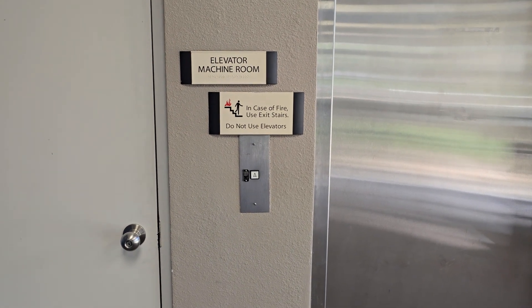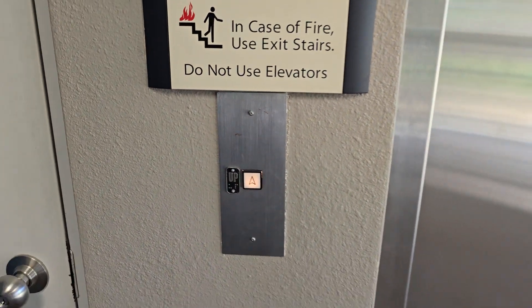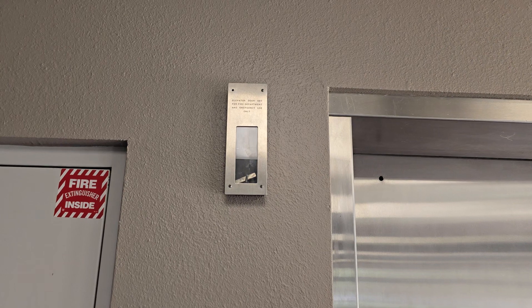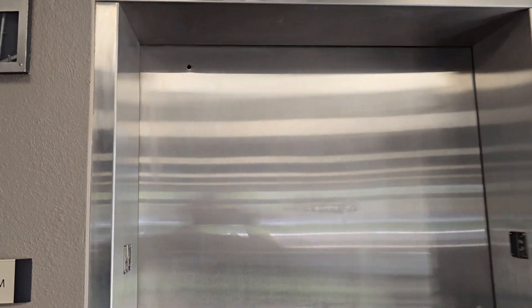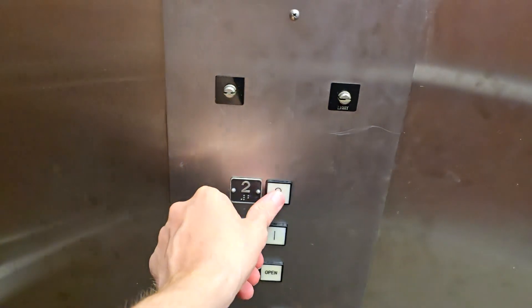Here we have an old Montgomery elevator at the Yorkville medical offices. Let's go for a ride — and here it comes. Elevator door key for fire department and emergency use only — very interesting. Going up to two.